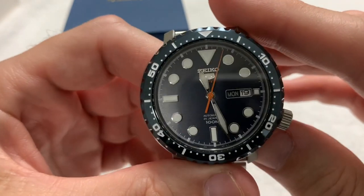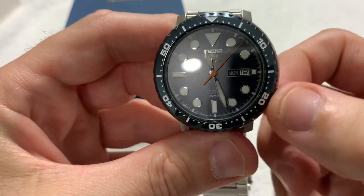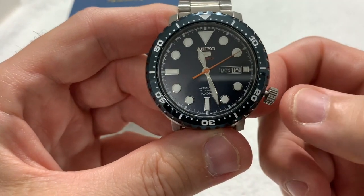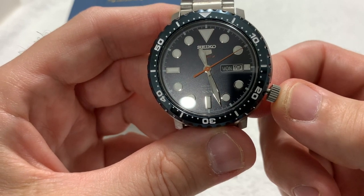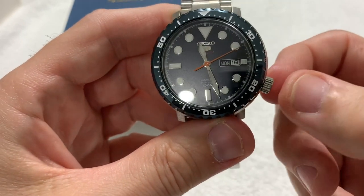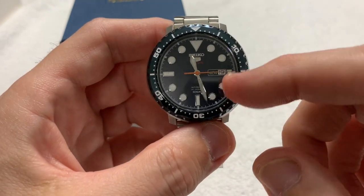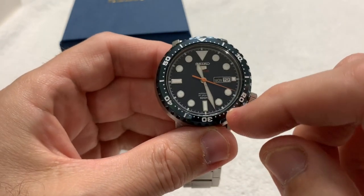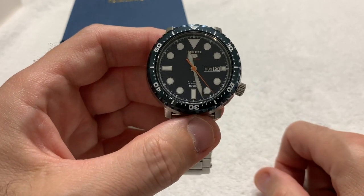Applied indices, day and date at the three o'clock position. It is a hackable movement — I pulled the crown out two clicks and the movement stops. So it is hand-windable, automatic, and hackable, with a non-screw-down crown. I especially love the contrast of the blue bezel with the orange sweep second hand — I love that.